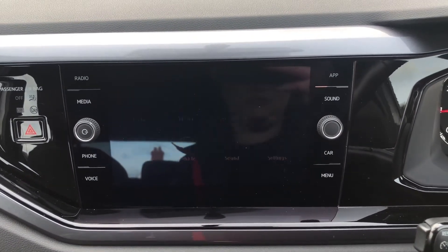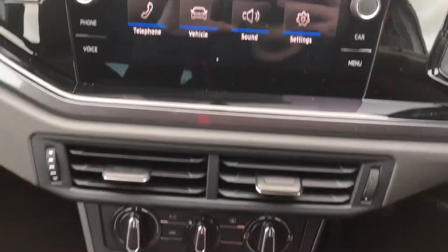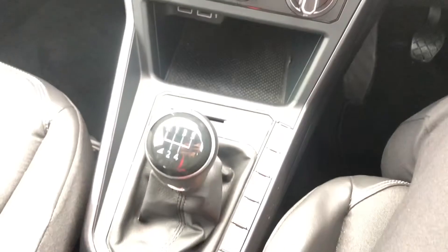If I pop it into reverse you can see you've got the audible and visual front and rear parking sensors, so it keeps your lovely car nice and safe. Underneath you've got your climate control, and it is a manual.